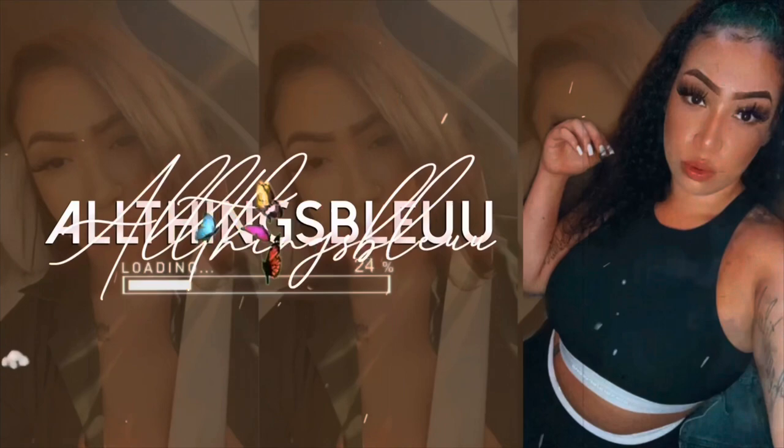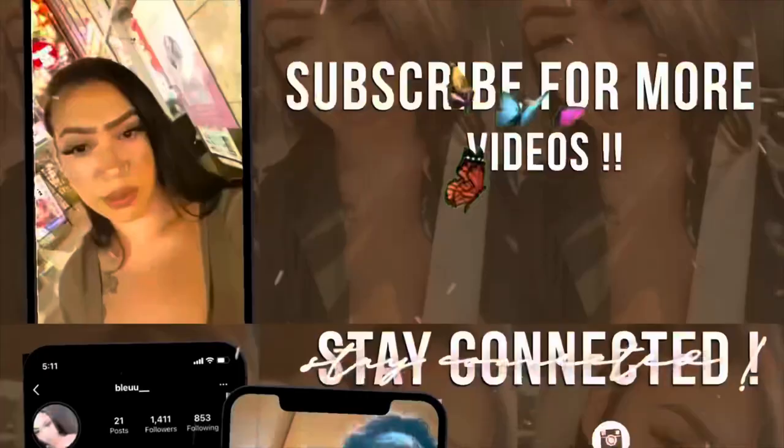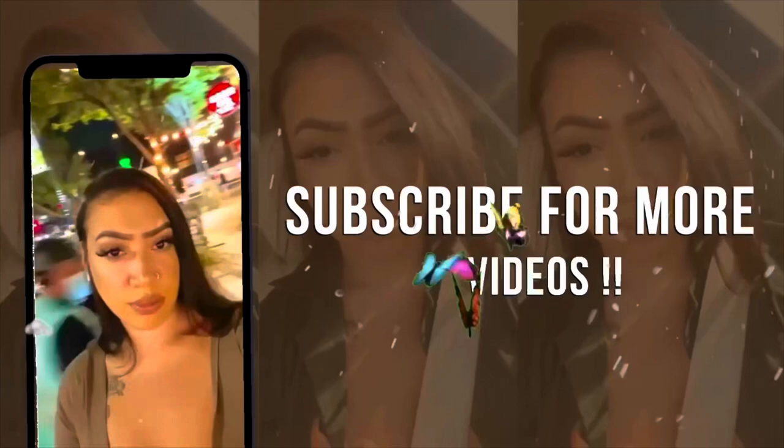Hey guys and welcome back to All Things Blue! Today we're just gonna go over a quick couple of things from Amazon and from Fashion Nova — cute beach cover up.